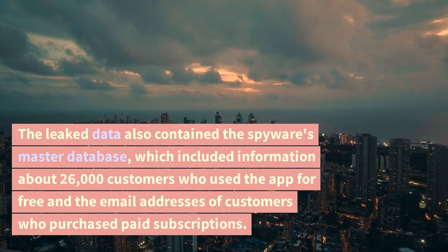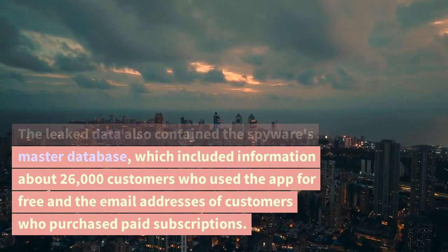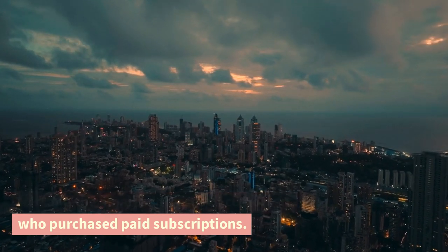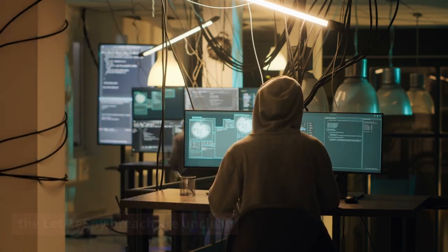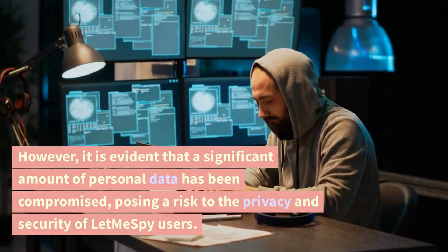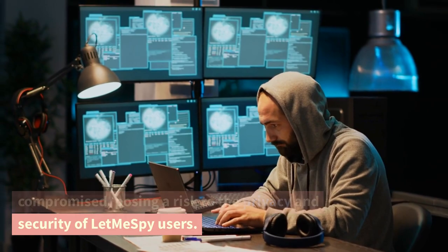The leaked data also contained the spyware's master database, which included information about 26,000 customers who used the app for free and the email addresses of customers who purchased paid subscriptions. The motives and identity of the hacker behind the LetMeSpy breach are unclear. However, it is evident that a significant amount of personal data has been compromised, posing a risk to the privacy and security of LetMeSpy users.